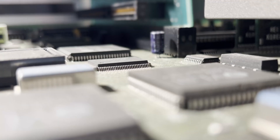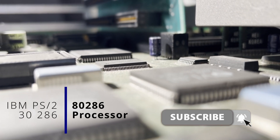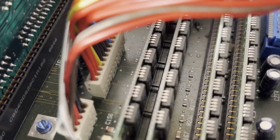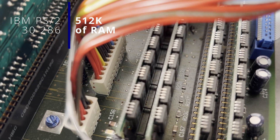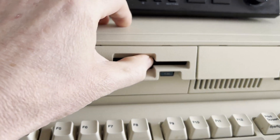The Model 30 286 was powered by an Intel 80286 processor, which ran at 10MHz. It had 512K of memory standard, expandable to 4MB, and a 1.44MB floppy drive.